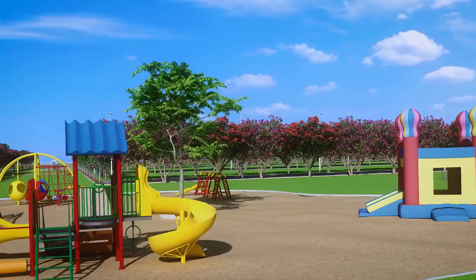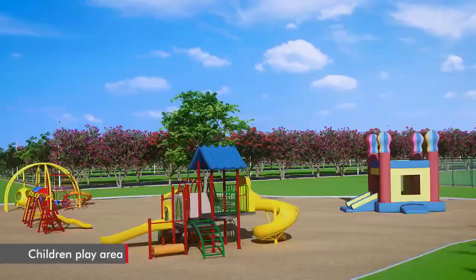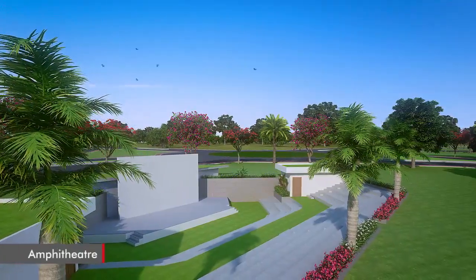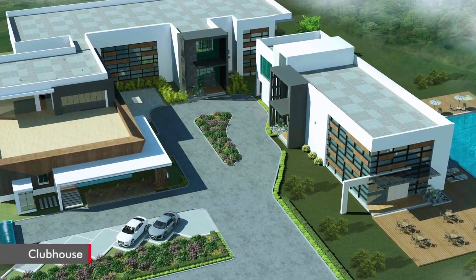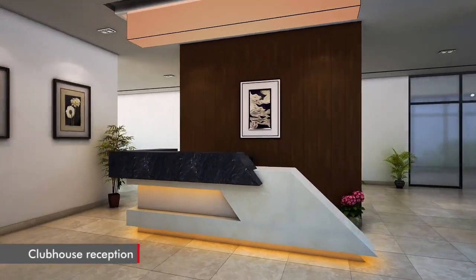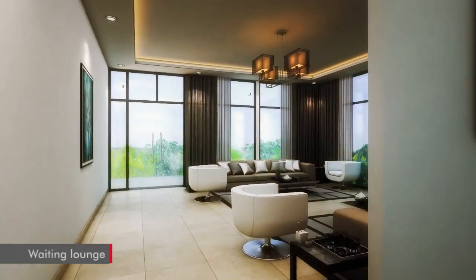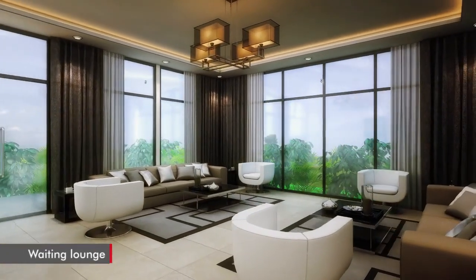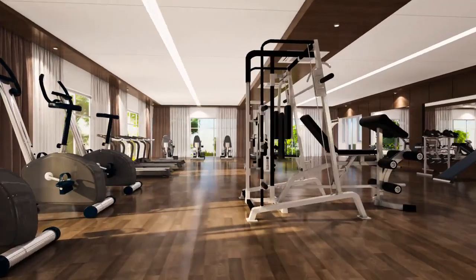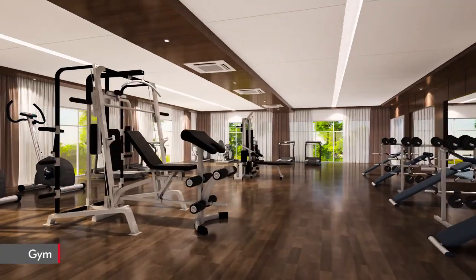JB Serene City boasts of many features for your delight. Topping them all is the clubhouse, loaded with many surprises. There is a grand reception with a waiting lounge for visitors to sit comfortably. There is also a fully equipped gym to motivate you to stay healthy and fit.